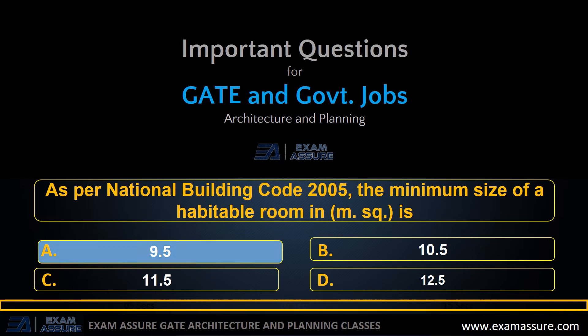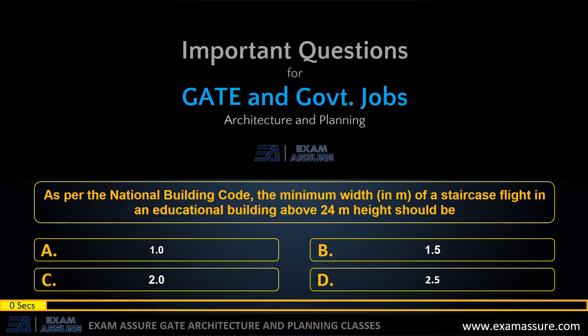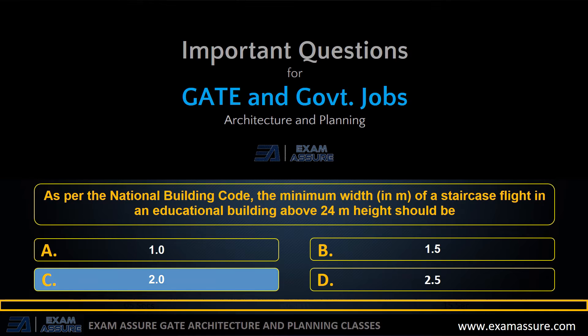The correct answer is option A: 9.5. Next question: as per the National Building Code, the minimum width in meters of a staircase flight in an educational building above 24 meters height should be — option A: 1.0 meters, option B: 1.5 meters, option C: 2.0 meters, option D: 2.5 meters.